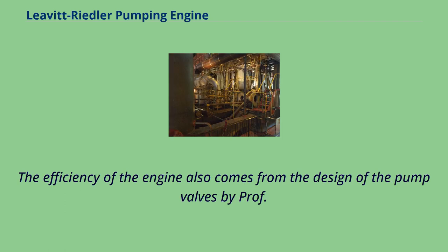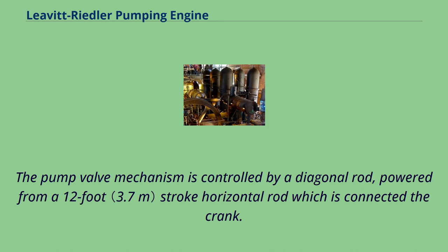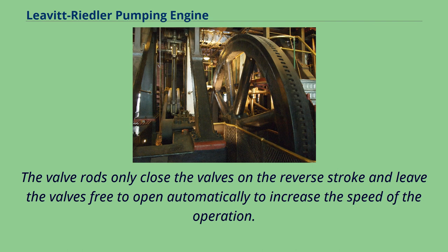The efficiency of the engine also comes from the design of the pump valves by Professor Riedler. The pump valves are connected rings that can move up and down to open and close the valves. The pump valve mechanism is controlled by a diagonal rod, powered from a 12-foot stroke horizontal rod which is connected to the crank. The valve rods only close the valves on the reverse stroke and leave the valves free to open automatically, to increase the speed of the operation.